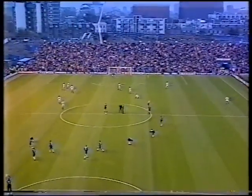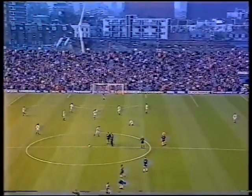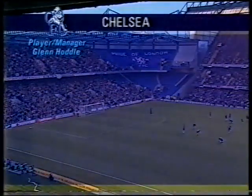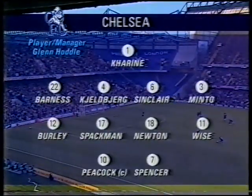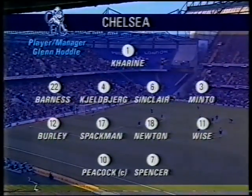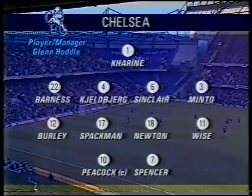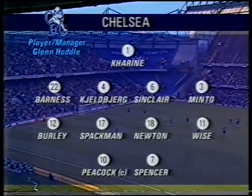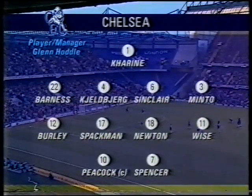The south end redevelopment is due to happen next. As for the team, they're keeping pace with a place in the quarter-finals of Europe and sixth position in the Premiership. Two changes from the nil-nil draw at Spurs on Wednesday: Craig Burley is preferred to David Rocastle on the right, and up front Gavin Peacock is fit to replace Neil Shipperley. Glenn Hoddle, the player-manager, names himself as a substitute.